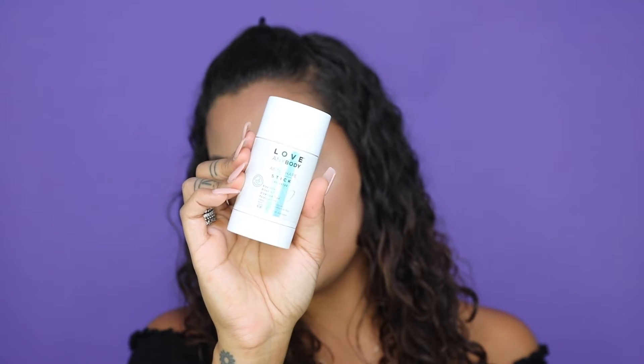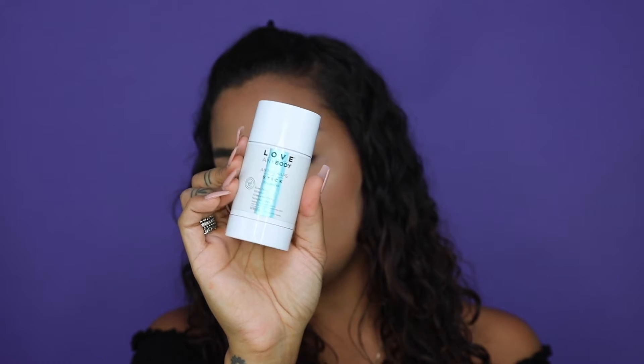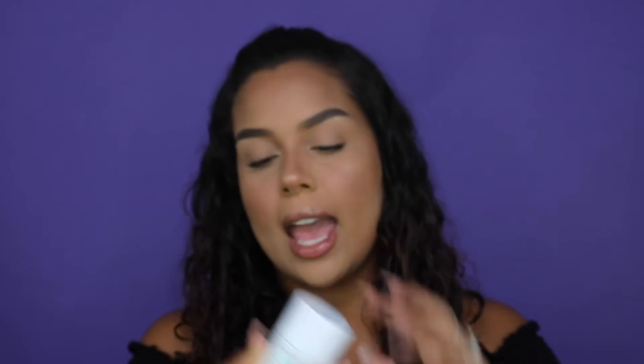The first product is Loey Lane's Love Anybody Anti-Chafe Stick. This has vitamin E and aloe in it and what you do is you rub it directly to where you want to reduce friction so you're not chafing. I'm just giving it a little rub and it dries clear. You don't have to worry about it getting on your clothes or anything, and this saved my life when I went to Disney. We were at Disney for 12 hours and I put this on as soon as I got out of the shower and I was good the whole day. Thank goodness.